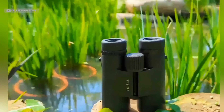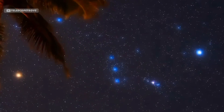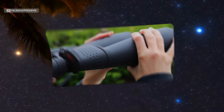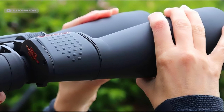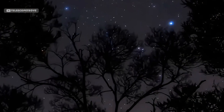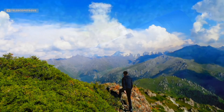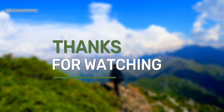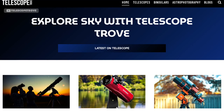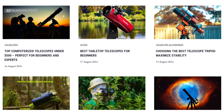Final thoughts and recommendations: whether you're a beginner just dipping your toes into the world of astronomy or a seasoned stargazer, there's a perfect pair of binoculars for you. The Celestron SkyMaster 15x70 offers unbeatable value for newcomers, while the Orion UltraView 10x50 is ideal for those who want portability and performance. And if you're after the best view possible, the Celestron SkyMaster 25x100 is worth the investment. If you found this video helpful, don't forget to like, subscribe, and check the description for more details on these binoculars. Also visit our website for in-depth details about telescopes, binoculars, astrophotography equipment, and much more.